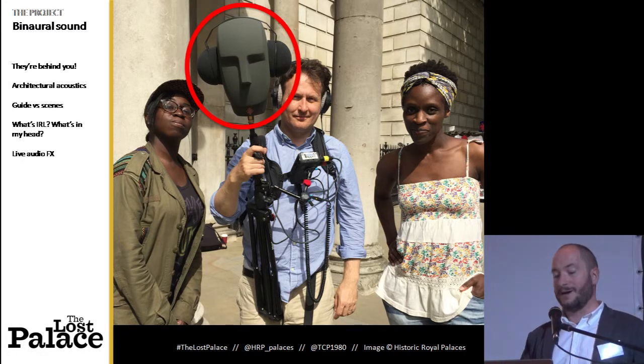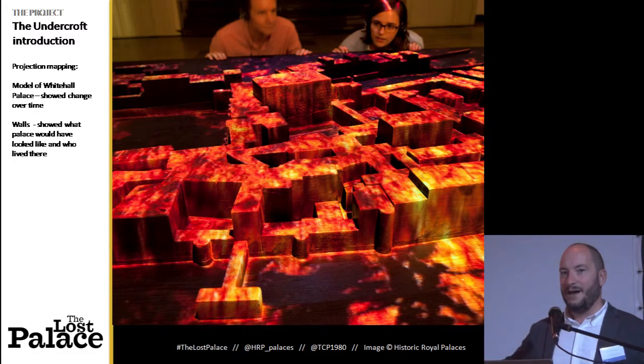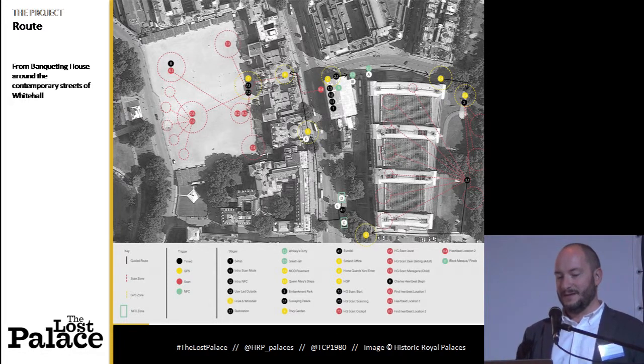The characters from the past can talk to you directly and implicate you. It starts in Banqueting House with a projection-mapped model and walls that show how the palace changed over time, and then everything is destroyed in flames. You then follow guided instructions given through the device around central London. Around the route you encounter eight architectural installations, inspired by the bits of architecture that would have stood in that spot. They're all burnt wood — the charred remains of the palace after the fire — and these are all lined with NFC tags.